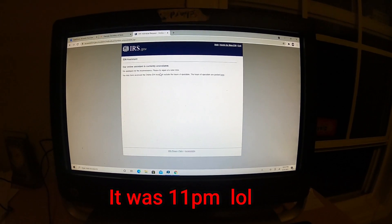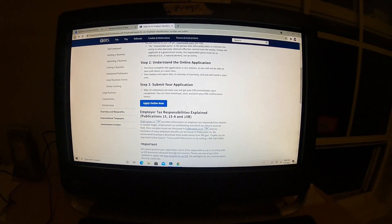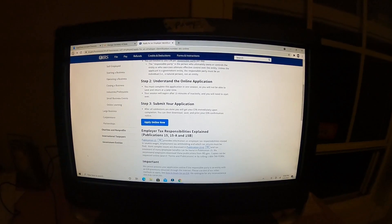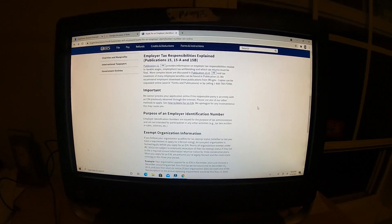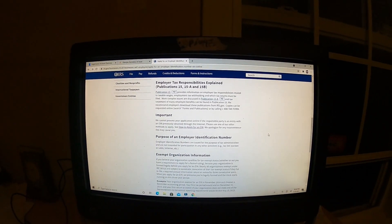Right now you're not going to be able to do it because it's after hours, but you can definitely do that during business hours. It takes like five to ten minutes and you will get your EIN and the letter sent to your email. Then you can go to the next step.